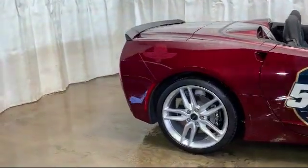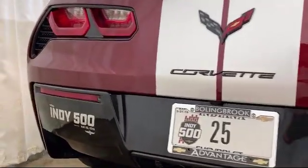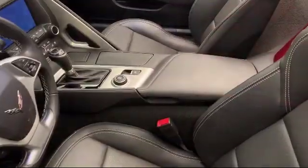It also features a tire pressure monitoring system, Sirius XM satellite radio, electronic stability control, Bose premium audio system, and a rear spoiler.